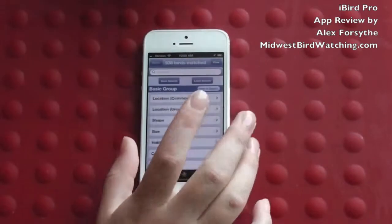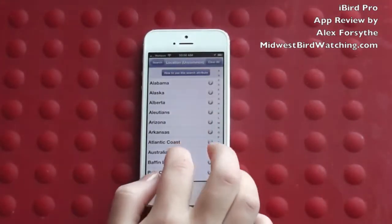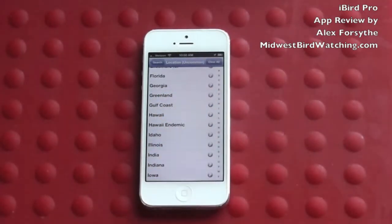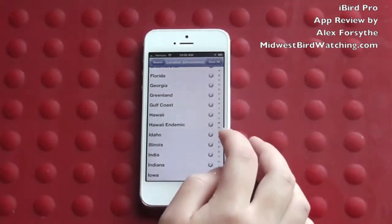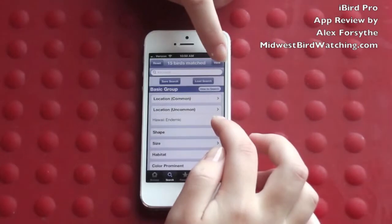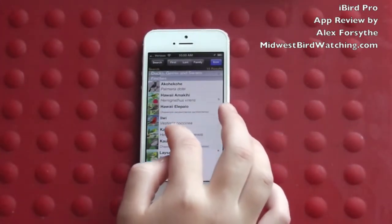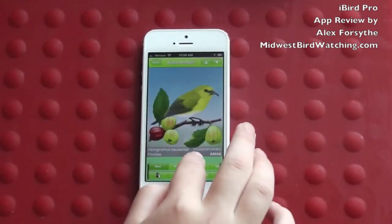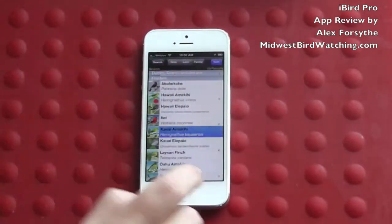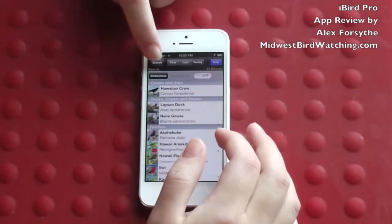This app is one of the only apps I've found that actually includes the birds of Hawaii as well, instead of just the continental United States. You can even look at the birds that are endemic to Hawaii that you can only find there. For example, this bird. You can view photos of almost every bird, and every bird has a drawing of it so you can identify it.